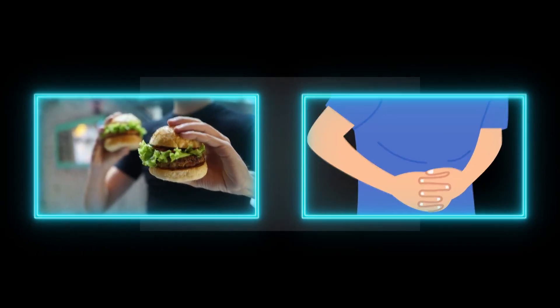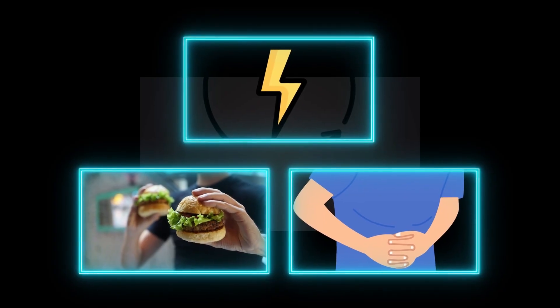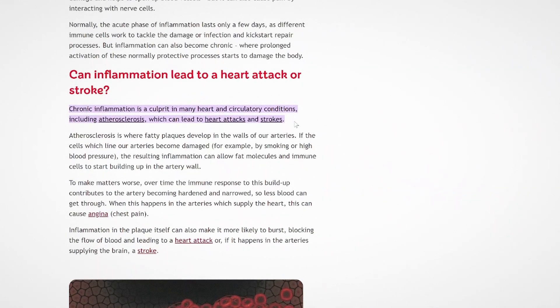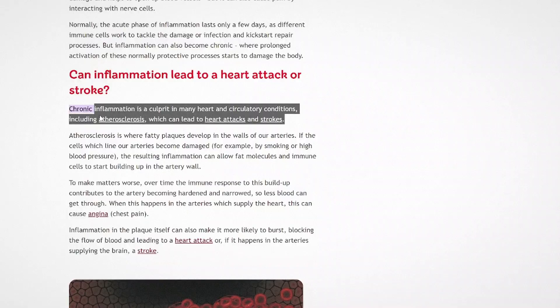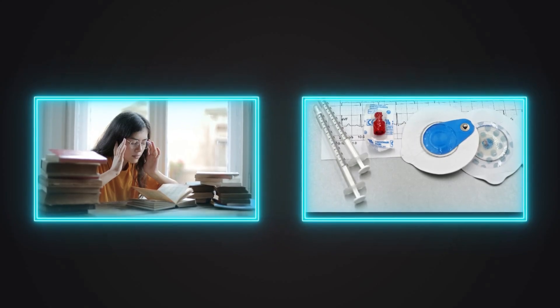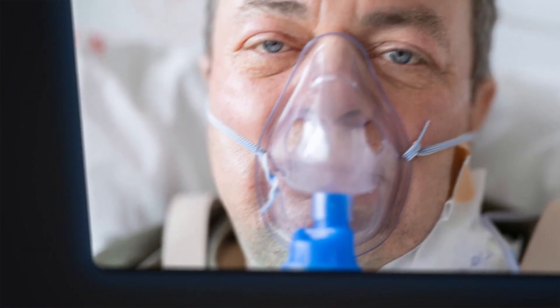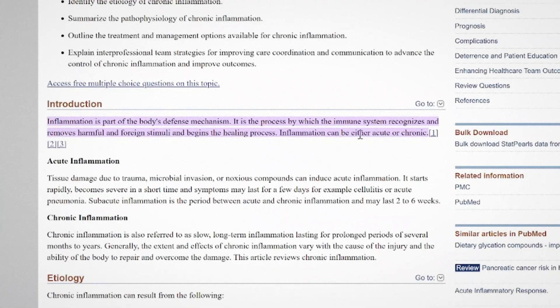You might be eating something right now that's making your joints hurt, your stomach bloat, and your energy disappear, and you wouldn't even know it. Chronic inflammation is one of the biggest silent threats to your body. It's linked to everything from fatigue to heart disease, but here's what's great — you don't need extreme diets or expensive supplements to fight it. Some of the best anti-inflammatory weapons are already sitting in your kitchen. You just have to know which ones to eat and how often.